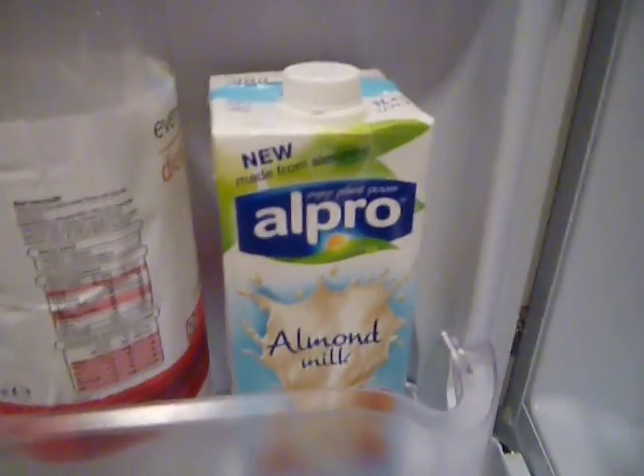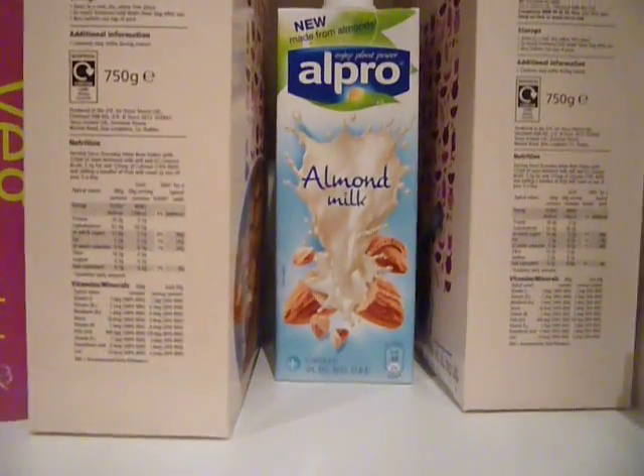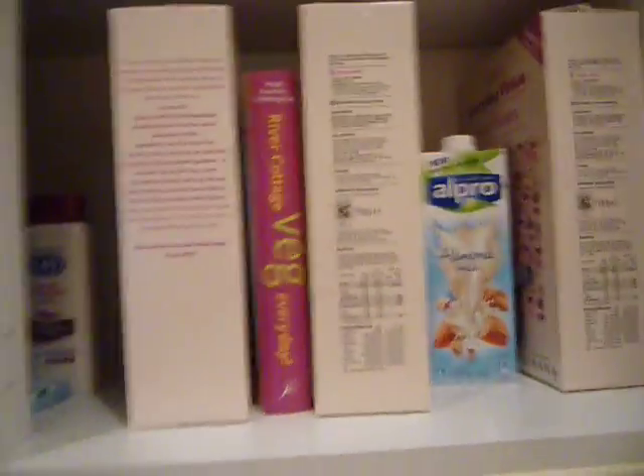If you're wondering what I have for breakfast, I have Alpro almond milk — I stock up on stuff, so this is the long-life kind. I bought it when it was a pound in Asda so I bought four of them. And I eat Value brown flakes for breakfast — one of these boxes lasts me two weeks and I've got another two, and a cookbook.